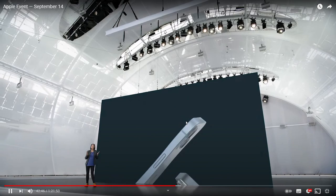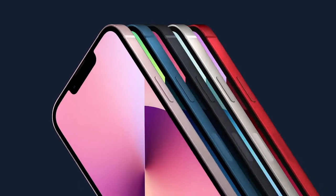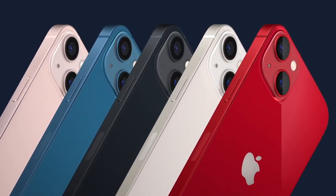The aerospace-grade aluminum frame is beautifully formed and really shows off five new colors: an all-new pink, blue, midnight, starlight, and product red.